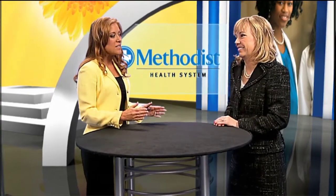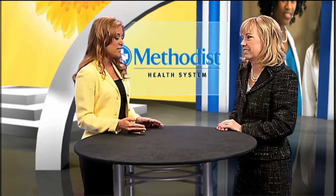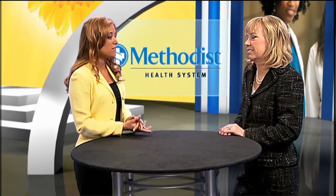Thank you. Well, tell us about the initiatives and technologies Methodist is implementing to improve quality of care.